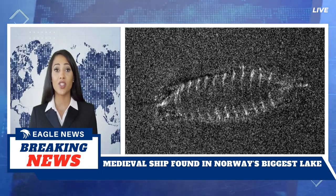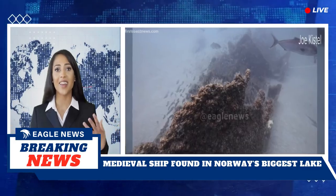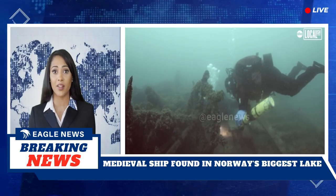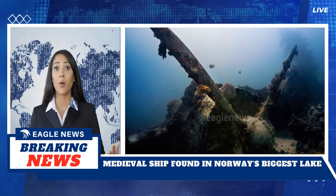Wooden shipwrecks can be effectively preserved in fresh water since it lacks organisms that consume wood. Degred remarked that if researchers are going to find undamaged Iron Age or medieval vessels in Norway, Lake Mjøsa would be the place, given its extensive history of shipping and trading. He notes there are still significant gaps in what is known about the lake before and during the Viking Age.